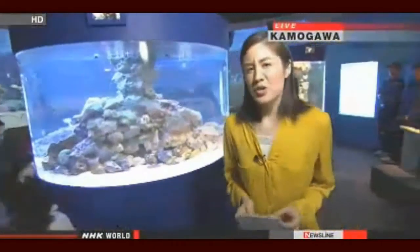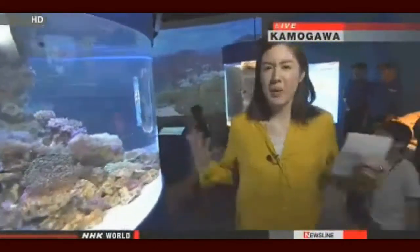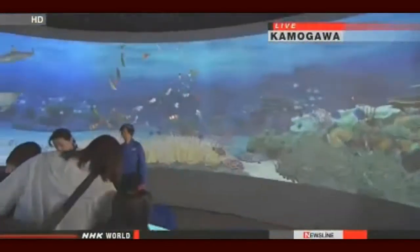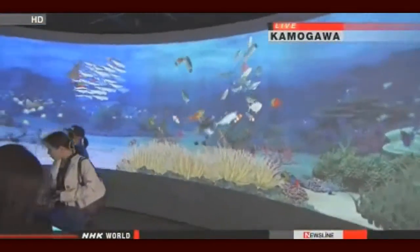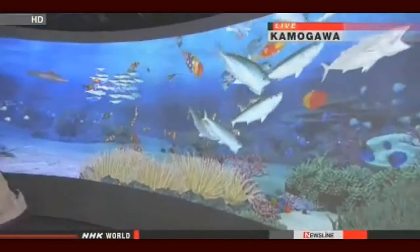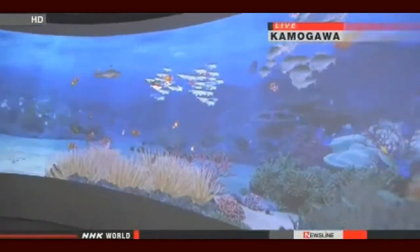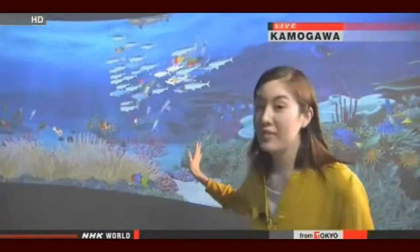Usually when you think of an aquarium, you think of a big tank filled with many different types of fish. But this aquarium features 3D computer graphics reproducing a coral reef. The project manager says it's Japan's first interactive digital aquarium, launched in March. There's more to it than just watching the animation.